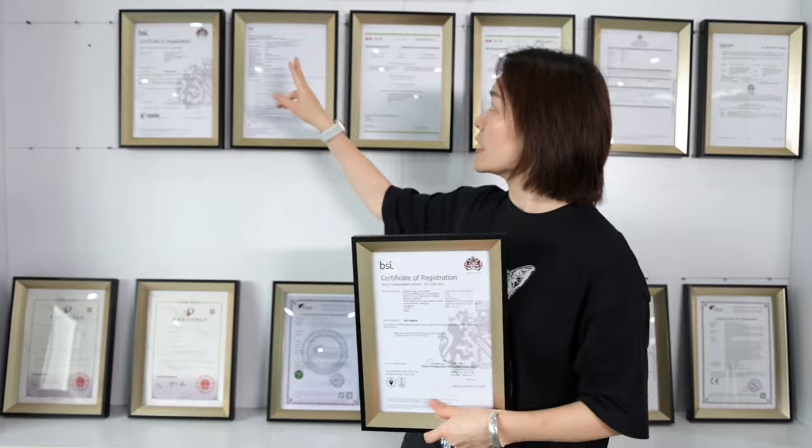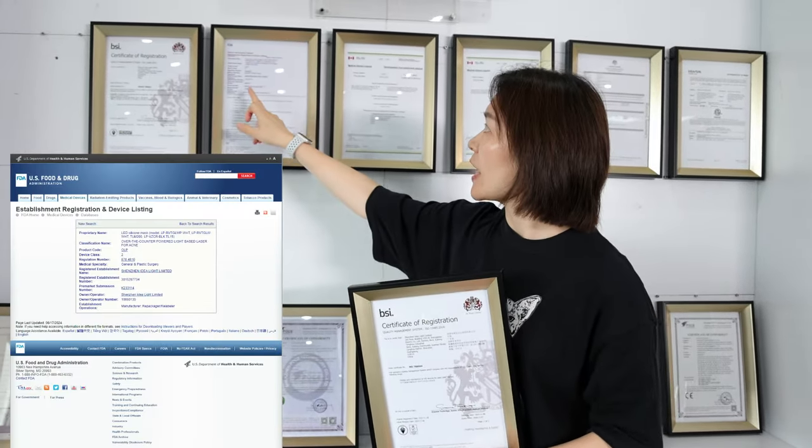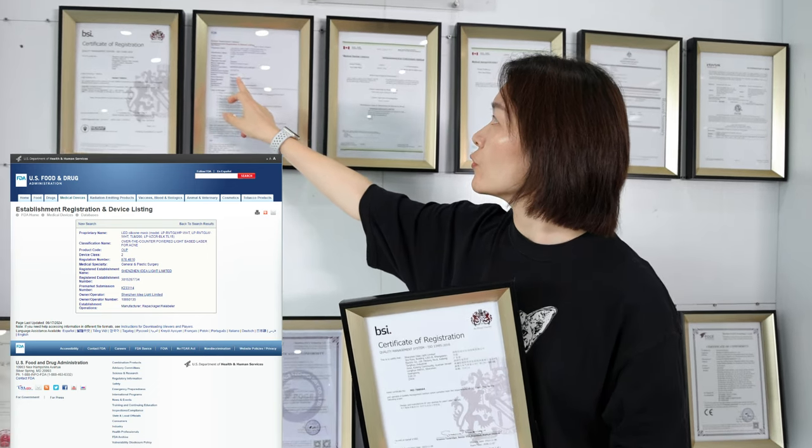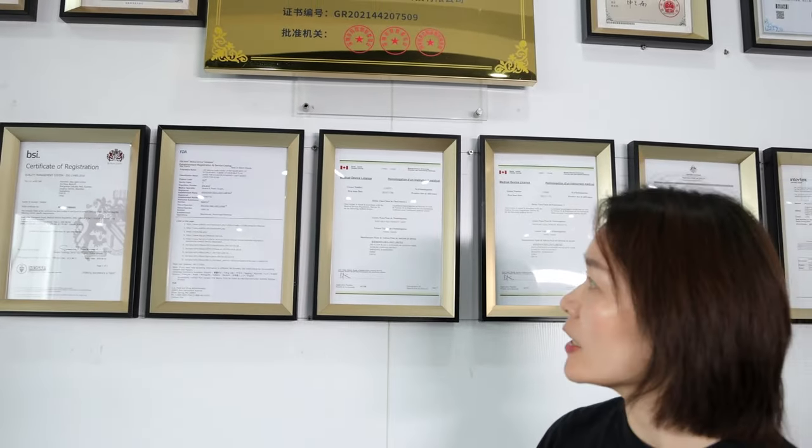We also have our CDC mask 510K certified. The K number is K233114. That is a very important certificate regarding our beauty products.